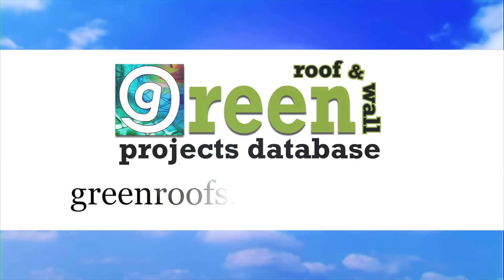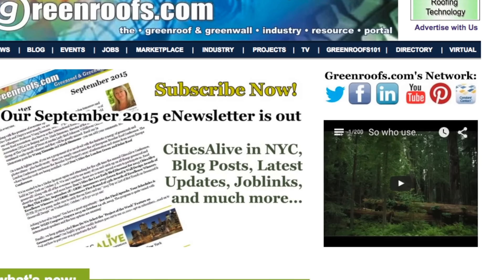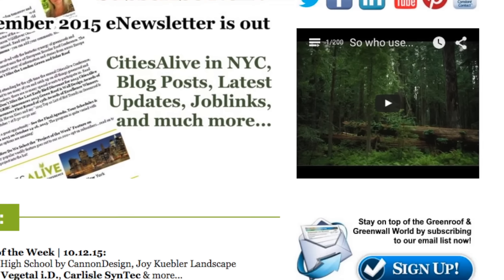For more information about this project and many more, explore the international green roof and green wall projects database at greenroofs.com. Join our mailing list so you don't miss out on any of the green roof and green wall news and upcoming projects of the week.